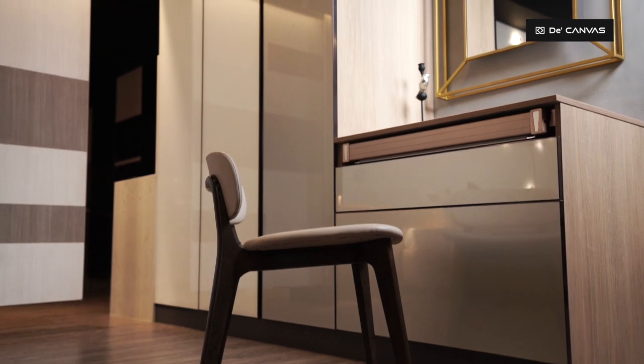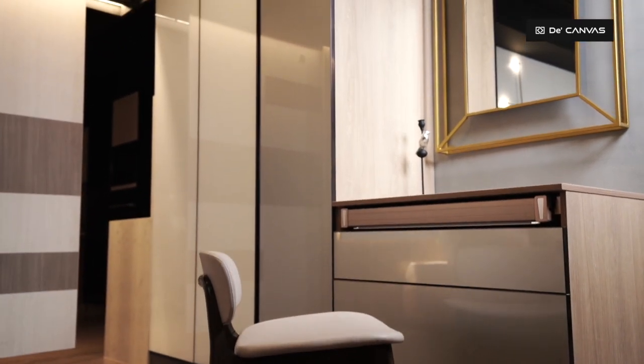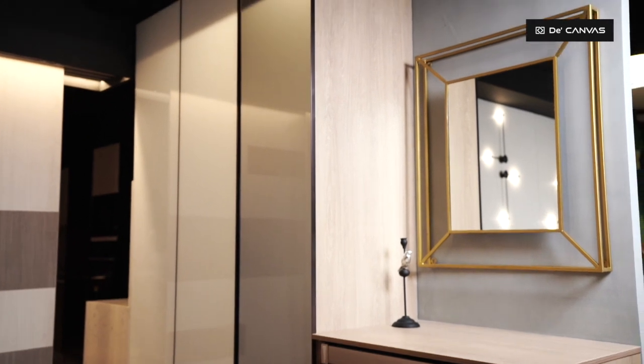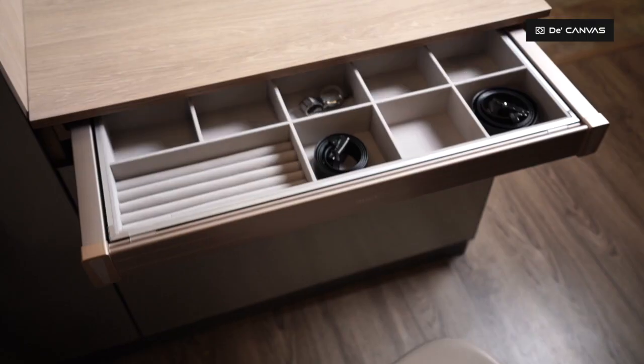Dresser units that ooze timeless elegance and style — in a versatile soft grey and appealing oak, the dresser top creates a relaxed and natural aesthetic look.